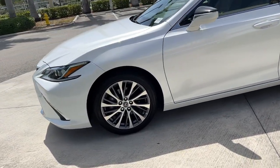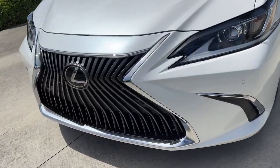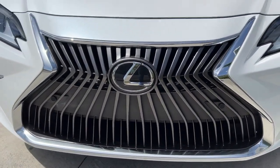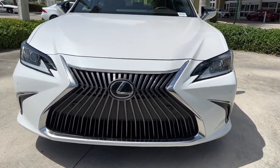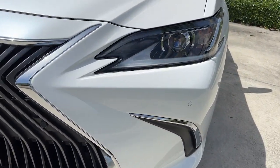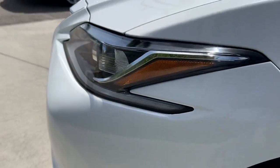The following are some of this vehicle's highlighted options: navigation system, keyless entry, sunroof/moon roof, power passenger seat, power driver seat, dual zone AC, electronic stability control, aluminum wheels, rain sensing wipers, intermittent wipers.